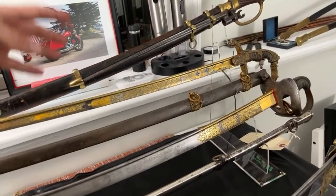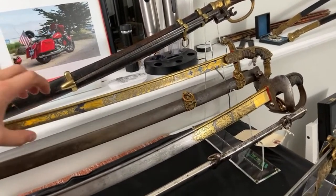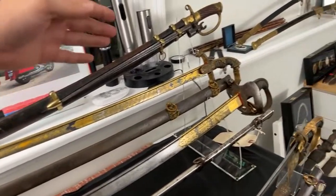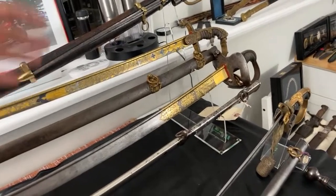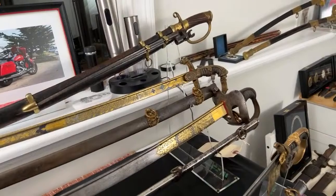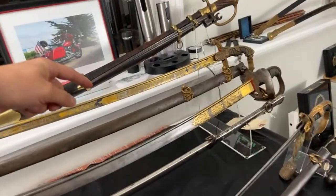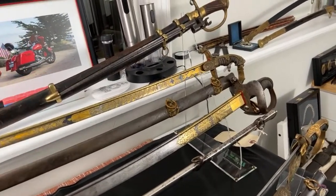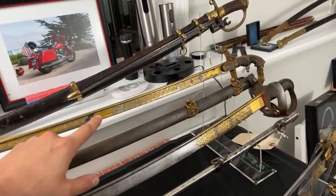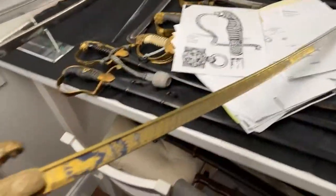Why is the originality so important? Sometimes people take a nice blade and put a different hilt on it — that's not original. But here we can see it's in original condition, complete from the factory, unchanged since the Franco-Prussian War. On the back side we can also see all the last names of the owner.